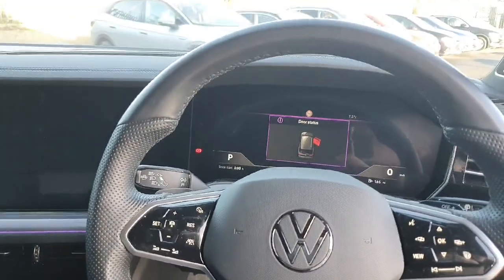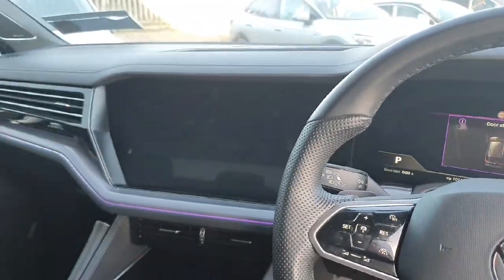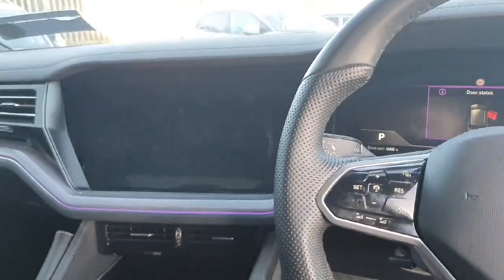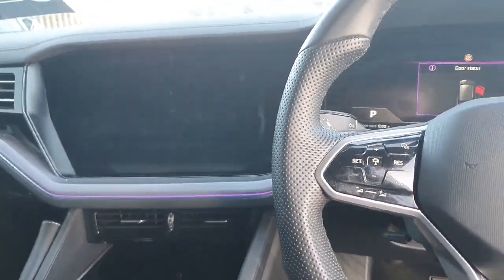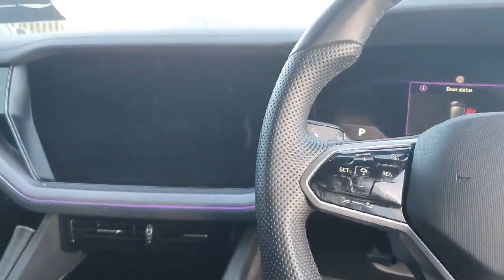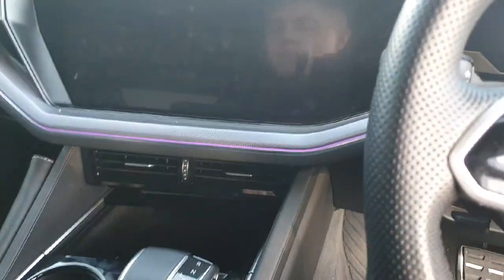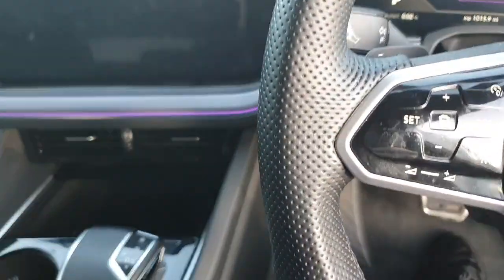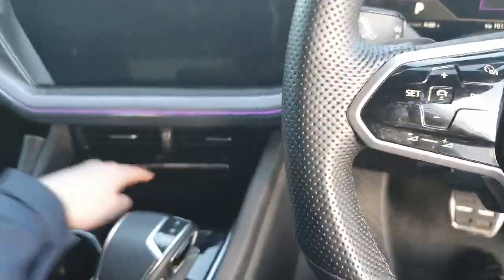Coming into the front of the car, you can see we have this massive media display — a digital display that goes right across with plenty of different options to choose from. When you come in to view the car we'll show you in great detail how they all work, how the Apple CarPlay works, navigation etc. Just under here we have a little storage compartment and another USB charging port. This model also has a wireless phone charger so you can leave your phone in here while driving and it will charge wirelessly.